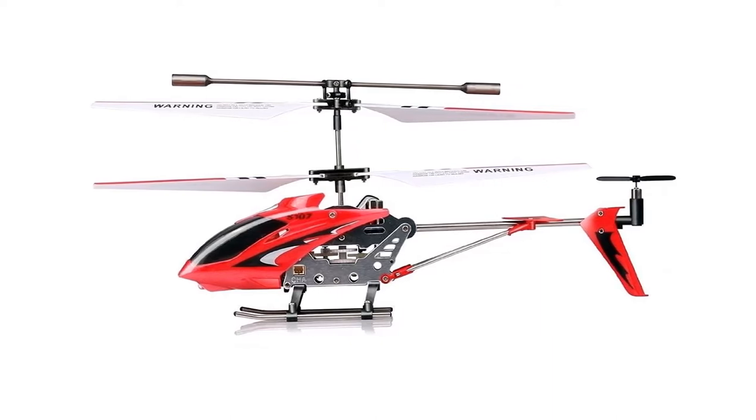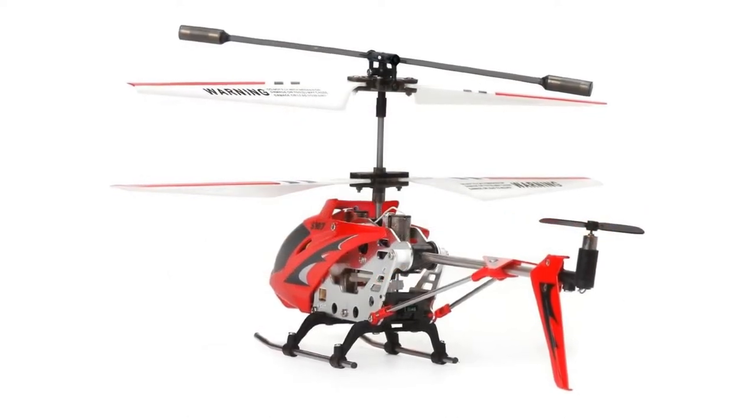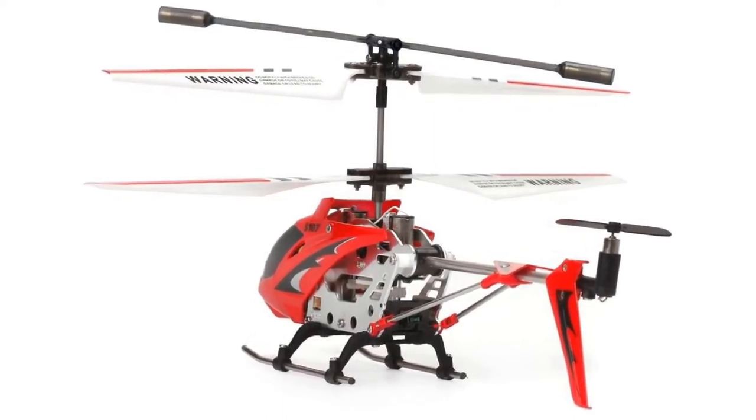down, left, right, and forward-backward motion. Landing and taking off are also easier with this model than others on our list, making it a good choice for new flyers.